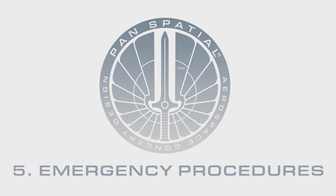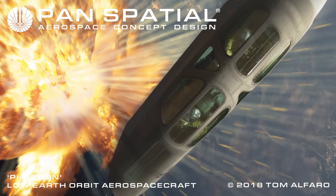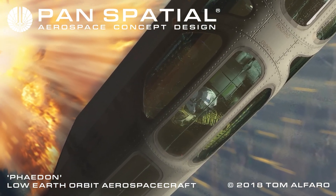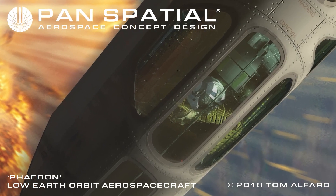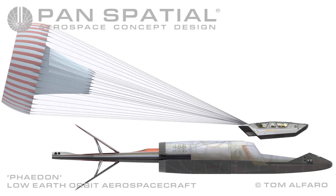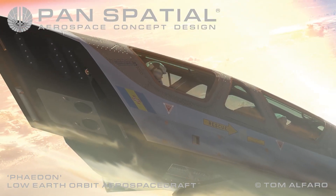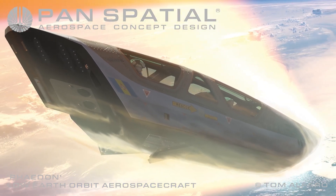Section 5: Emergency Procedures. If the main fuselage is compromised during any phase of flight, the crew escape module can detach from the main vessel and attempt a safe return to Earth. The escape module is provided with heat shielding and zero-atmosphere reaction controls for controlled re-entry.